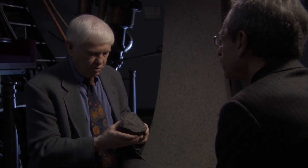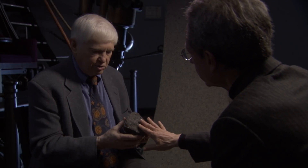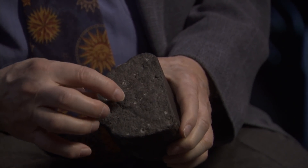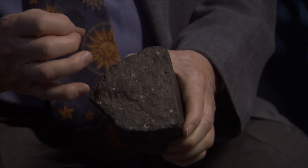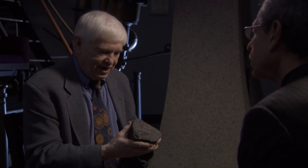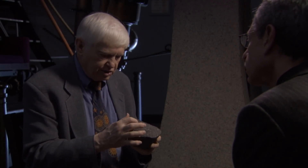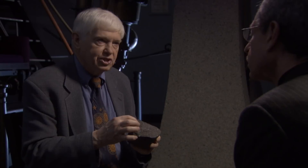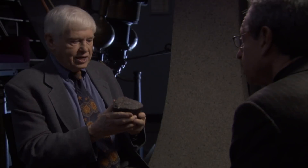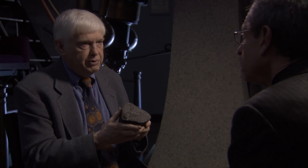This is the Allende meteorite, which fell in northern Mexico quite a number of years ago. The Smithsonian Institution picked up about a half a ton of material. These little white things are the chondrules — the initial kind of sandy, granular material that was swept up into making larger pieces. They can be dated because of radioactive isotopes in them; you get the ratio of those isotopes, and by knowing the half-life, you can project back to when the process started.